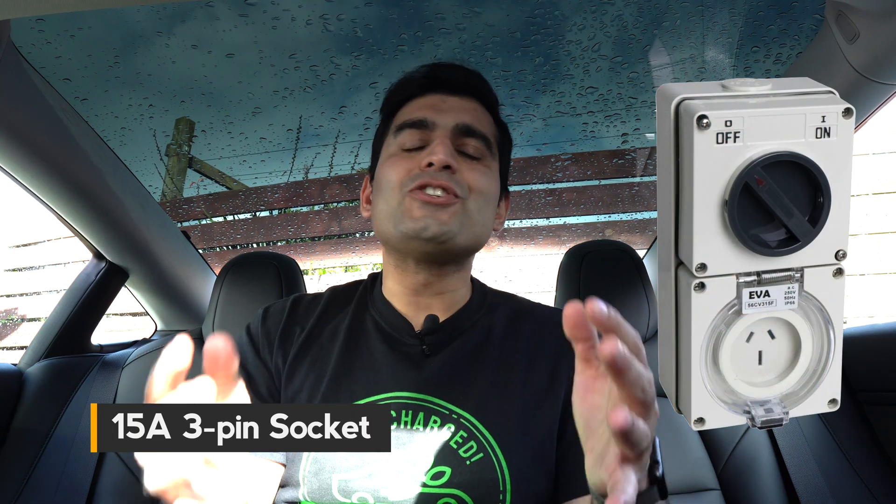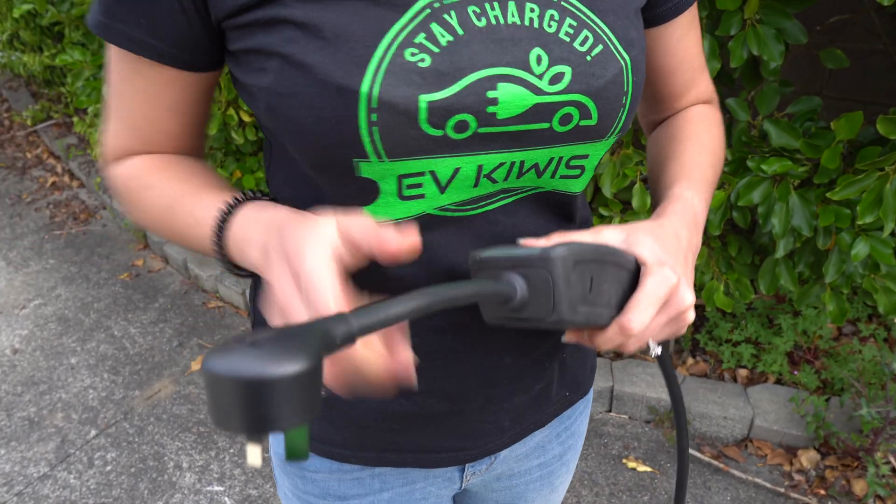For a faster charge without spending a lot, the cheapest level two option is getting an electrician to install a 15-amp socket in your house. These look like a normal 3-pin socket but carry a higher current, reducing charging times to almost less than half compared to a standard 8-amp charger. You'll need to make sure your EV's portable charger is compatible — some Teslas come with a 15-amp adapter in the box, while for other EVs you may need to buy a separate compatible charger.